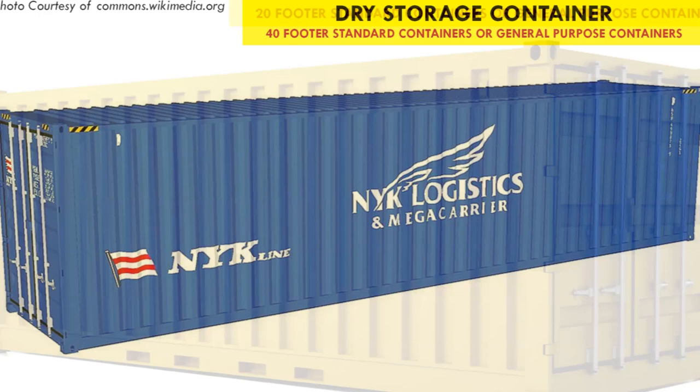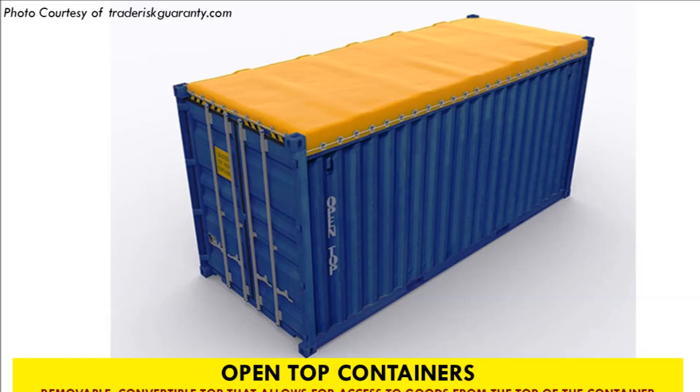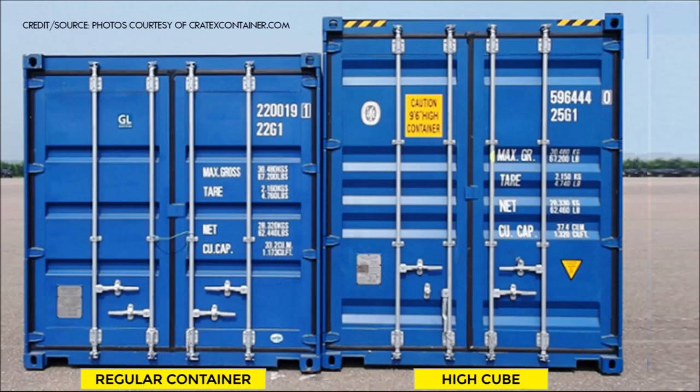Number one: the container type. This is the first step of buying any shipping container. You need to know what type of shipping container you need — it can either be a new container, a one-trip container, or a used container. There are 10 types of shipping containers in use globally, but when it comes to building container homes, two main types are commonly used: the standard container and the high cube container.